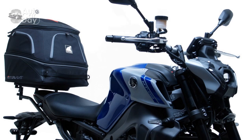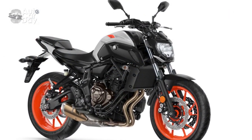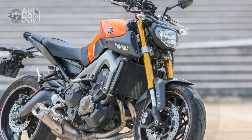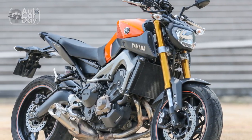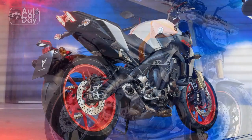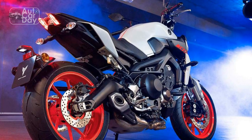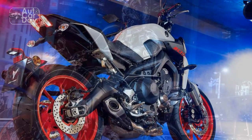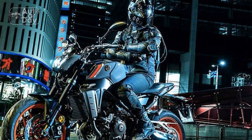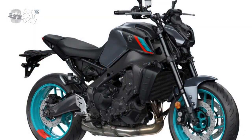Con 4 — Pillion Comfort: The rear seat and passenger accommodations are relatively minimal, making long rides with a passenger less comfortable compared to touring-oriented motorcycles. Con 5 — Suspension Setup: While the adjustable suspension is a pro, finding the right settings for optimal comfort and performance might take some trial and error. Con 6 — Limited Storage: The MT-09's focus on performance and design means there's limited storage space for riders who require carrying luggage or essentials.